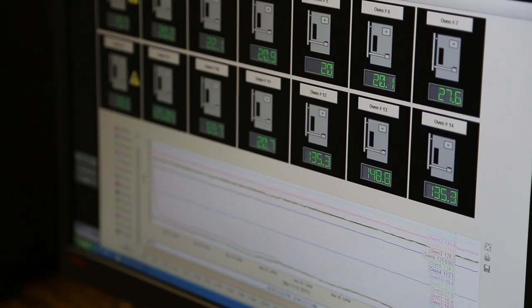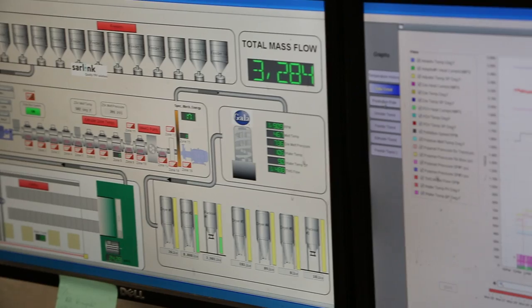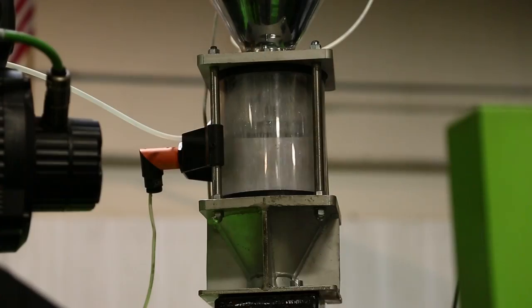we always lead with Ignition. It's our go-to because there's no client, tag, or any data limitations. It works with OPC, so anything we need to connect to is really a piece of cake. It's not limited by clients, not limited by tags, not limited by anything.